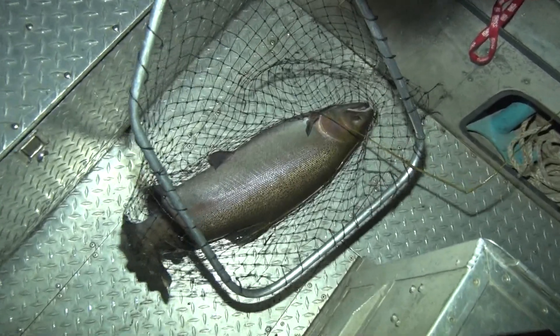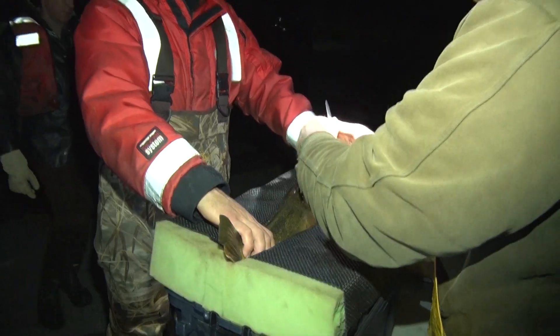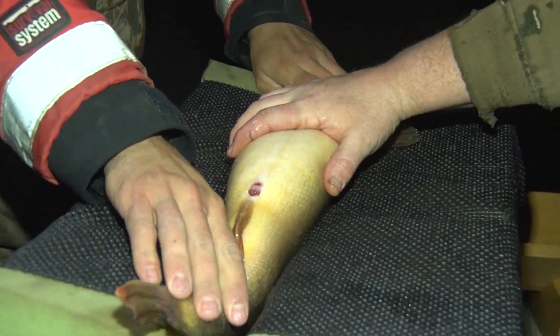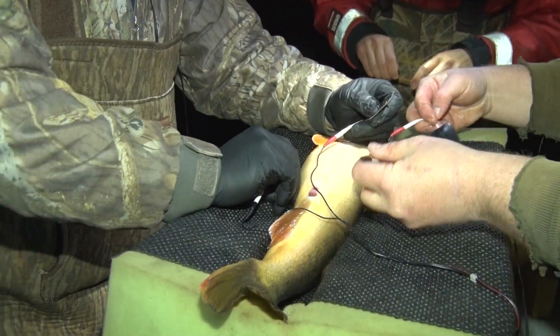We didn't have luck connecting with any walleyes electrofishing — that was a big steelhead — so we're heading back to the dock. Fortunately Dr. Dan Eiserman caught one walleye in a gill net they had set out for half an hour, so they're going to implant the transmitter in that fish. Dr. Dan Eiserman is the unit leader for the Wisconsin Cooperative Fishery Research Unit at the University of Wisconsin-Stevens Point. They pop a dorsal spine for an age estimate, the fin clip is for genetics, and the loop tag says a $100 reward because if they can get the transmitter back they can reuse it. The yellow part is a temperature logger which has to be retrieved to download.